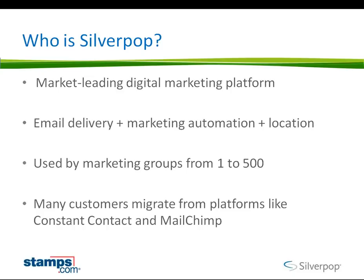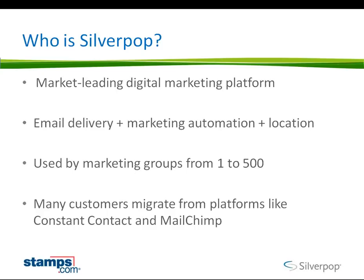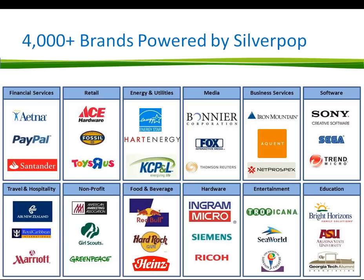I would guess that of the folks using an email service provider — that 20% in the initial poll — the majority are probably using someone like Constant Contact or MailChimp. There are a lot of great vendors, and I hope you take away that there are many great vendors to get started with. Constant Contact and MailChimp have a free offering and then a slightly advanced offering in the sub-$100-a-month price point. If you figure out the business value email really makes, a lot of folks come into a tool like ours, which is in the hundreds of dollars per month and allows you to grow through enterprise size.